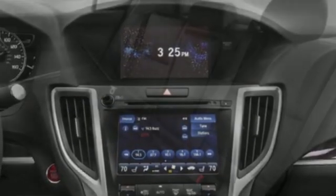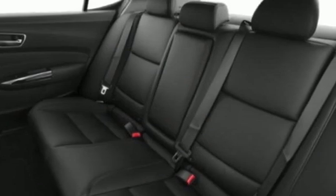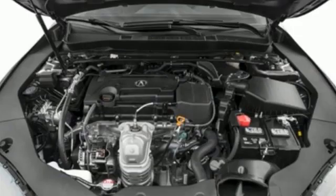Front heated sports seats, gas pressurized shocks, auto dimming rear view mirror, and an I4 engine.